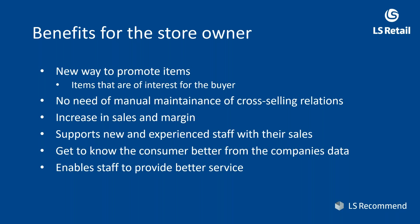Benefits for the store owners: a new way of promoting items that are of genuine interest to the buyer — the sales history proves it. The beauty of this is that the system creates expert knowledge with no need for manual maintenance. You don't need staff at head office inputting all the relations between accessories and phones and maintaining everything, which most people agree is a losing battle. Now we're using machine learning to do this automatically, with minimum effort for the retailer.